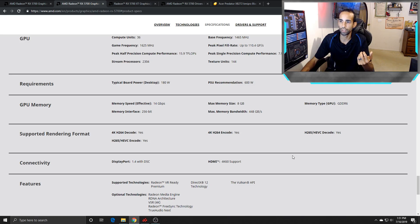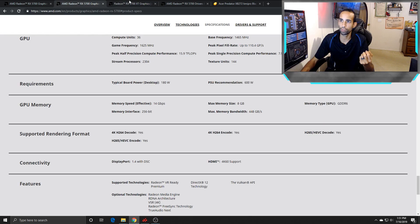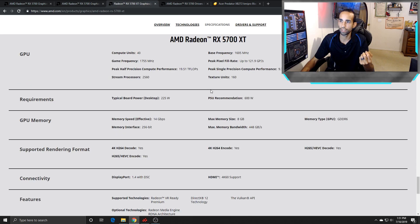Compare that to the XT, which has a power draw of 225 watts. It has about four more compute units, a higher game frequency of 1755, base of 1605, and a boost of 1905. Some people have hit right around 2000 MHz. Of course, it has the same 8 gigs of GDDR6, same 256-bit bus, and 14 gigabytes per second memory speed.